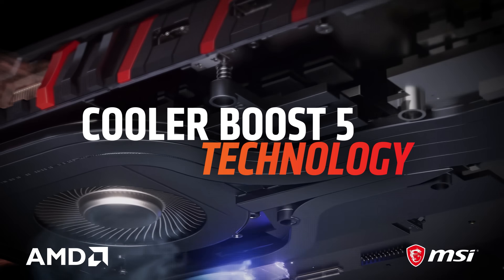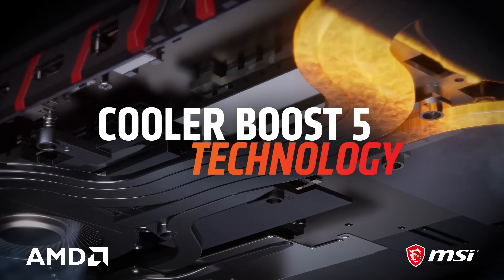With all that power, MSI has made sure you have top performance with Cooler Boost 5, featuring dual fans with seven heat pipes — and there's actually one layer dedicated specifically for the solid state drive.